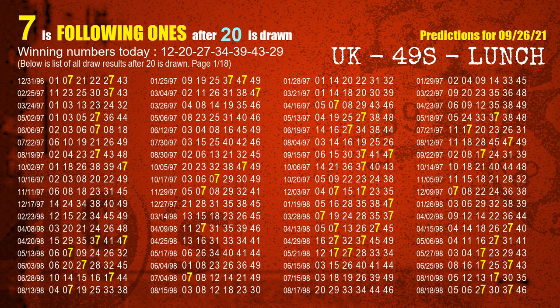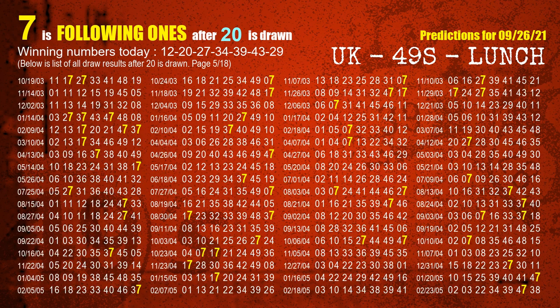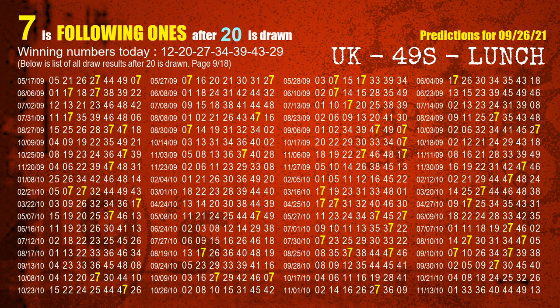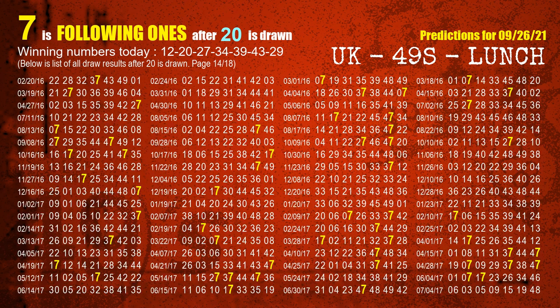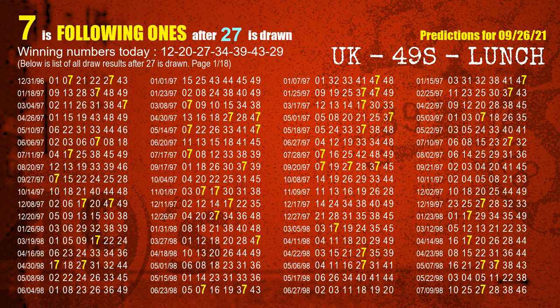The second winning number is 20. The most frequently following units digit is 7 when 20 is the winning number in last draw. The third winning number is 27. The most frequently following units digit is 7 when 27 is the winning number in last draw.